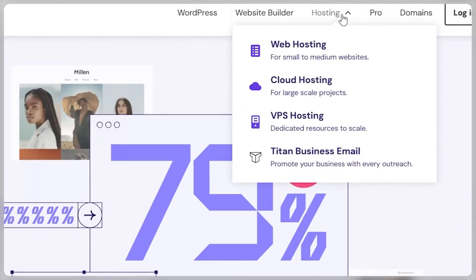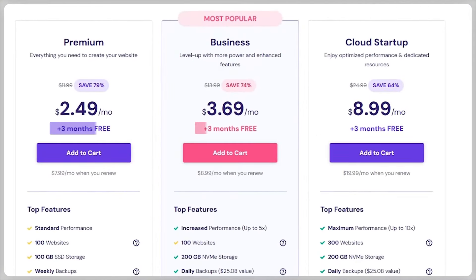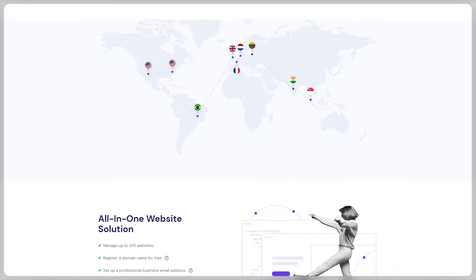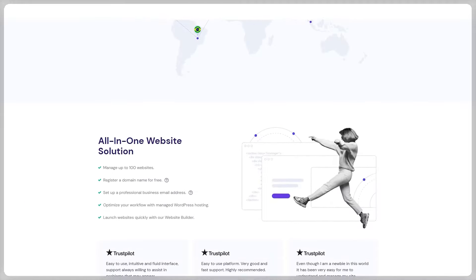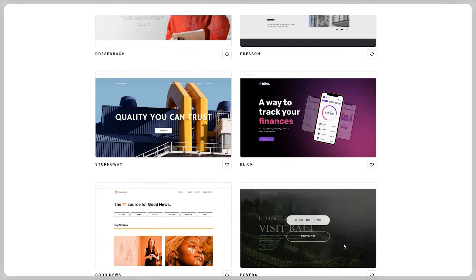Now before I start talking about Hostinger, let me tell you that whatever hosting type you choose, you'll be getting 3 months extra for free on all of their plans. Hostinger is basically a web hosting service that gives you affordable and effective web hosting and web design features, which allow you to build and customize your own websites while being able to host them on different plans.